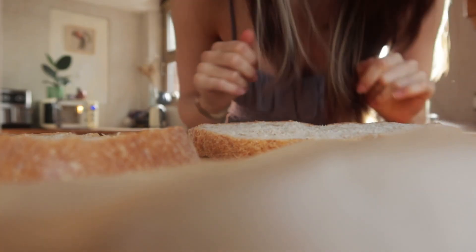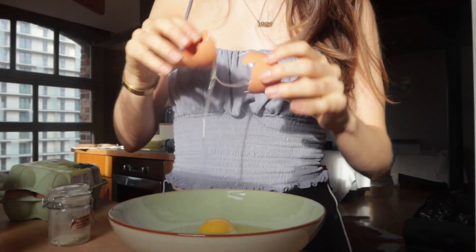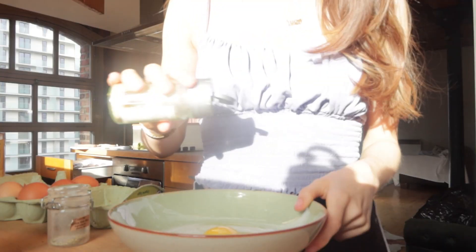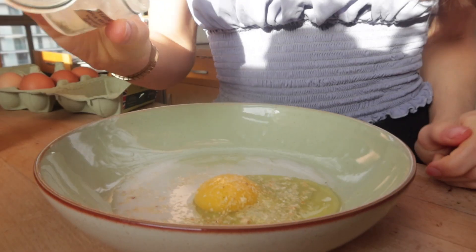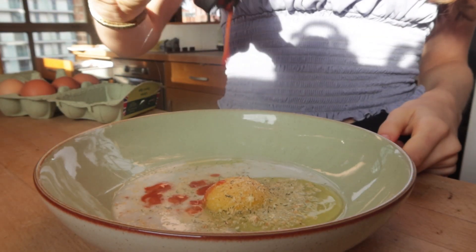I've just defrosted two slices but haven't toasted them, because we're going to fry them in the pan. The batter is going to be pretty much the same as a sweet one - just egg and a splash of milk - but I'm going to season it with some onion powder, a bit of garlic, and a splash of hot sauce.